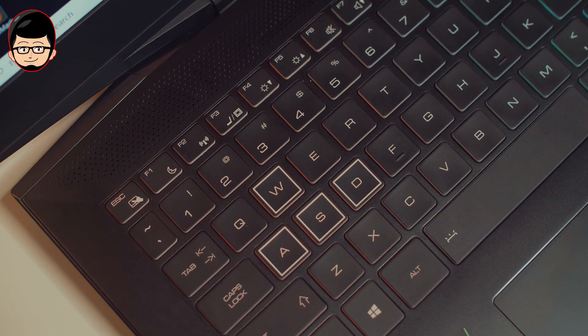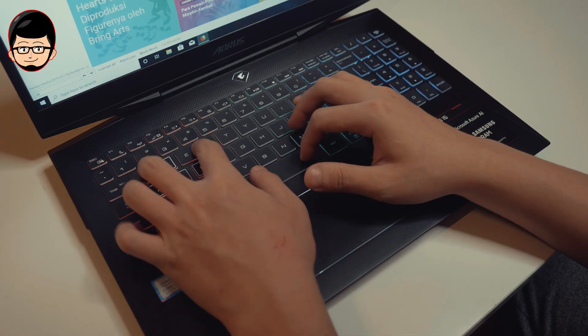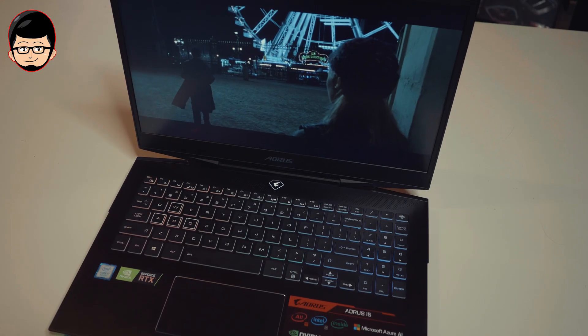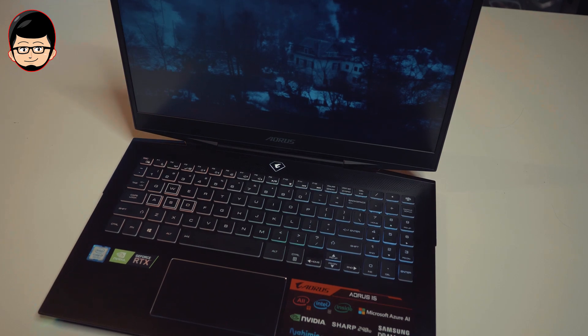Untuk bagian keyboard, gue suka banget dengan keyboard yang digunakan. Feel-nya mirip banget dengan yang dimiliki oleh SteelSeries untuk berbagai macam brand laptop. Semuanya terasa nyaman untuk gaming atau mengetik, dan masih tetap sunyi. Untuk RGB-nya, kalian bisa ubah dan mendapatkan 3 zone yang bisa dicustomize, atau bisa kalian matikan semuanya.